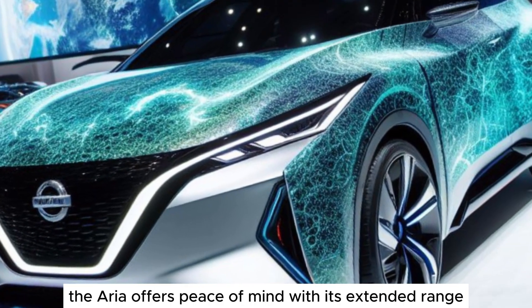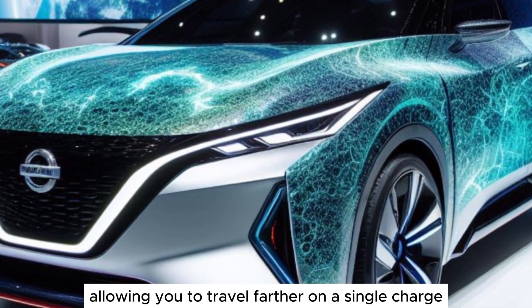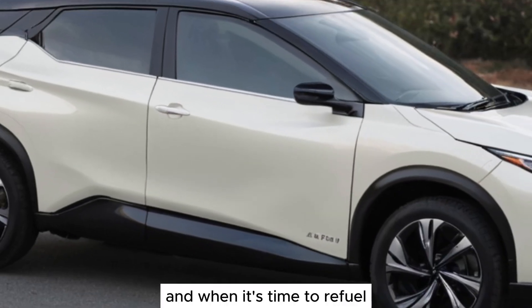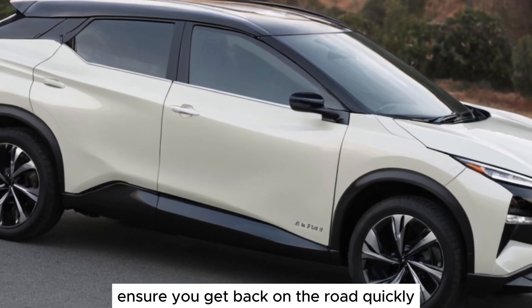The Ariya offers peace of mind with its extended range, allowing you to travel farther on a single charge. And when it's time to refuel, convenient fast-charging capabilities ensure you get back on the road quickly.